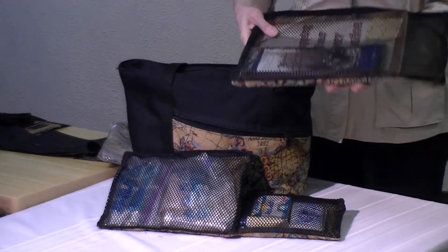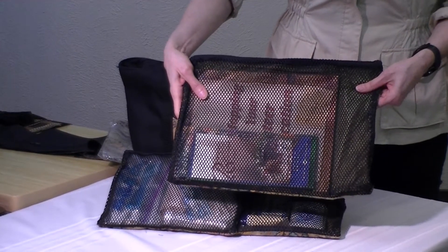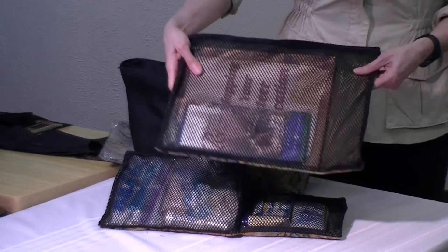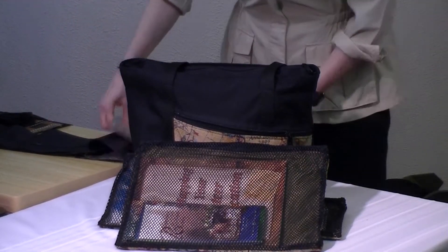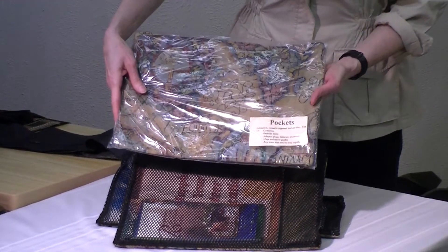And then in this one — this is an excellent size to carry brochures, books, literature, or business documents that you might need to keep all together. As mentioned, they do come in a trio with all three: the small, the medium, and the large.